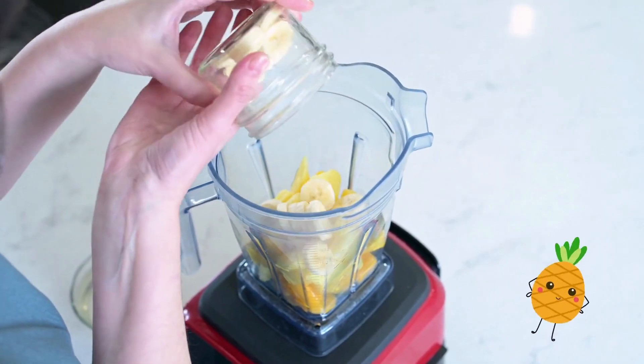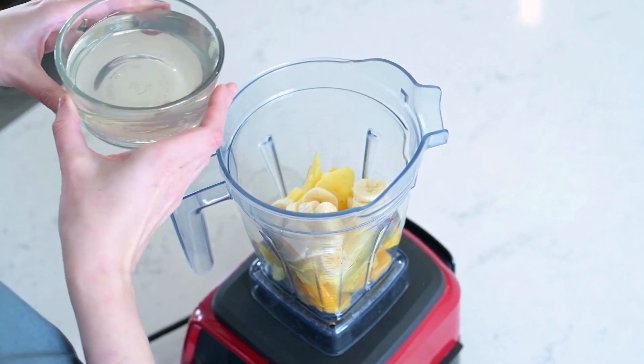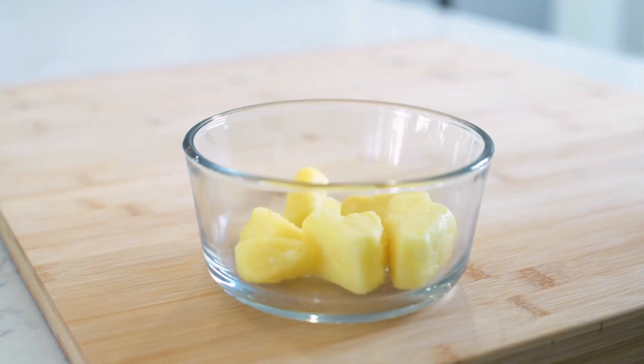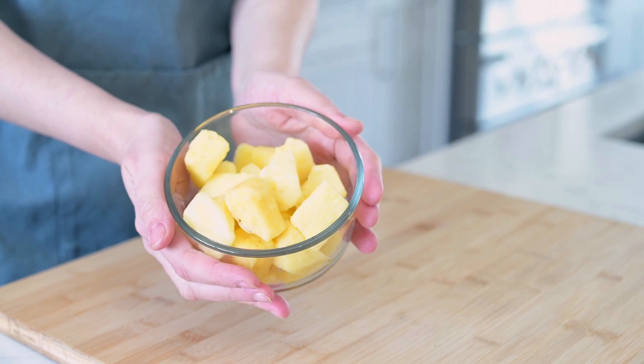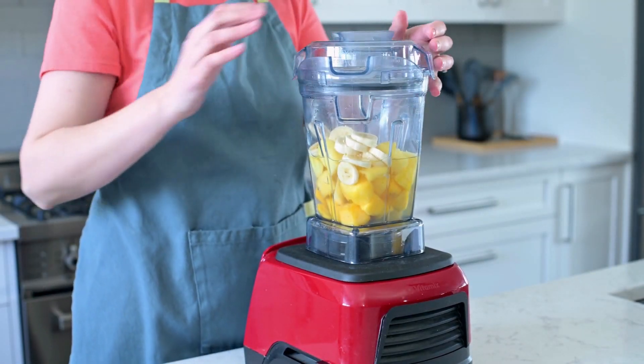Did you know that pineapple, although it's prickly on the outside, it's heart healthy on the inside? This spiky fruit is loaded with vitamins and minerals that can give your heart a boost, fiber that can help your cholesterol, and bromelain — an enzyme that can fight inflammation and save your heart from any fiery hot messes.